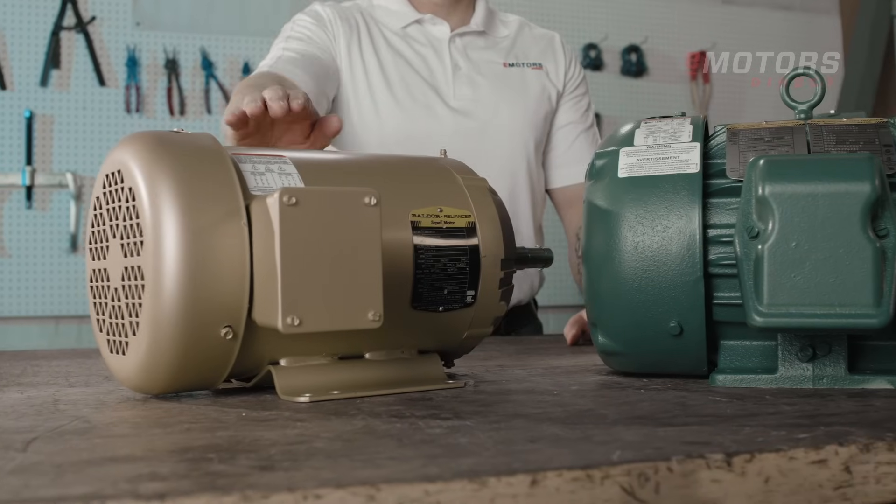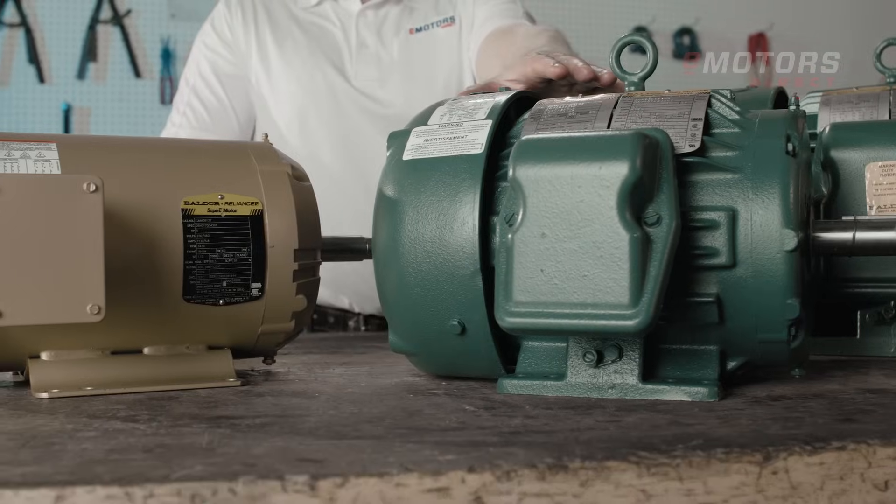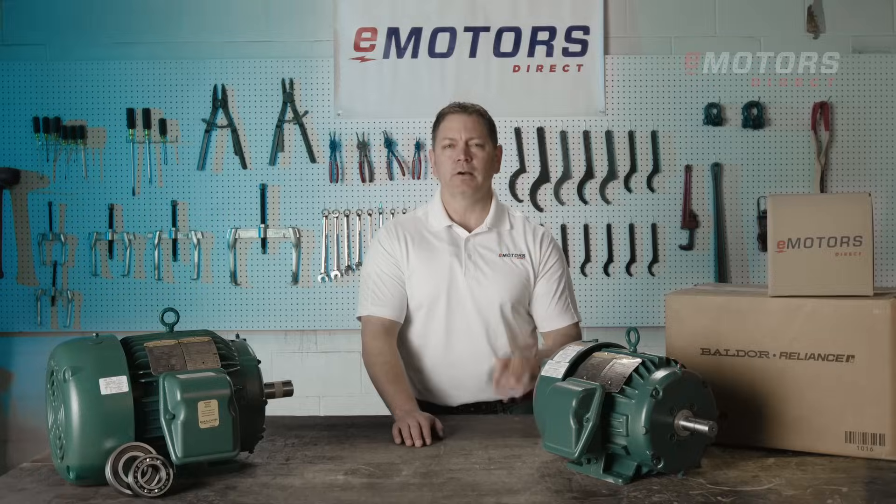For context, I'd compare a general-purpose motor to a minivan — versatile, but designed for everyday use. The IEEE 841 motor, on the other hand, is like a military armored car, built for maximum protection and performance in tough conditions.